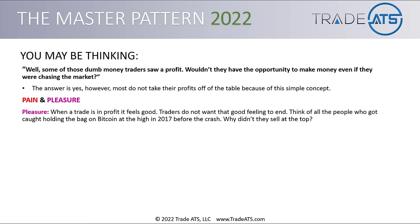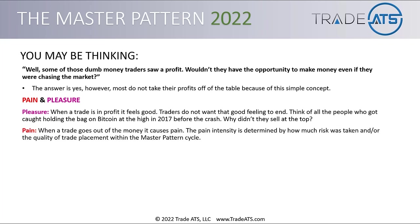The people that got in close to the top, when the mania was drawing everybody in at its peak — a lot of those people lost big. Now let's look at the opposite: pain. When a trade goes out of the money, it causes pain. Think of the people that bought BTC at $19,000 — they were in pain pretty quick after that.